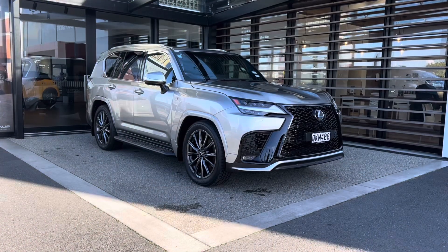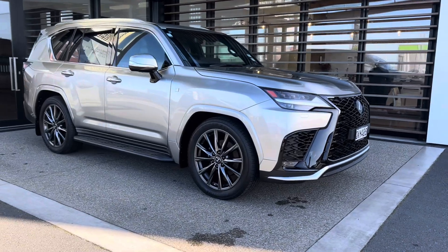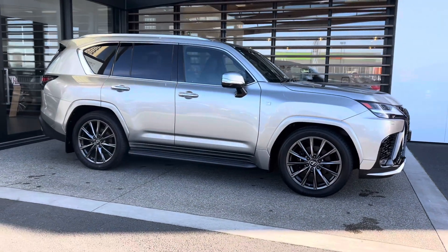Welcome to Lexus for Hamilton. Today we're going to showcase a 2024 Lexus LX 500d F Sport edition — almost brand new, beautiful color combination, definitely well worth exploring. Here we are: 2024 New Zealand new Lexus LX 500d F Sport. Look at this car.